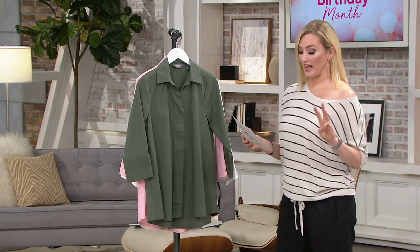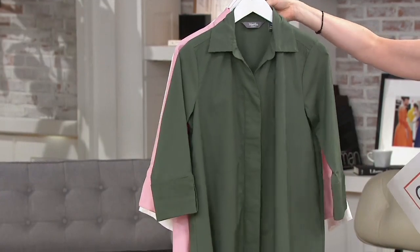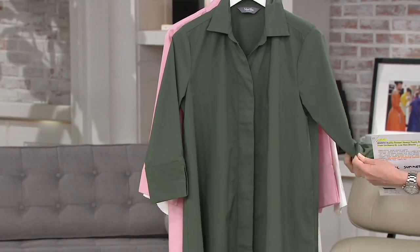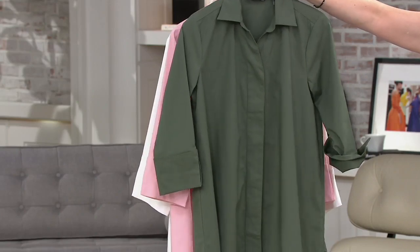Item number 8355151. We have three colors to choose from. We have your olive right here — that's what Sheila was wearing, absolutely beautiful. Pop the collar, roll up the sleeves a little bit or a lot. Covered placket right here. Could also be a shirt jacket.